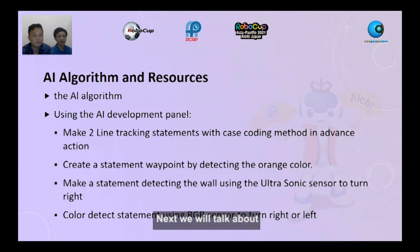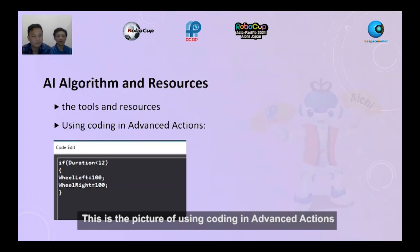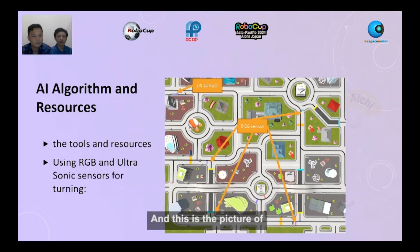Absolutely yes. Next, we can now talk about the AI algorithm and resources. The AI algorithm using the AI development panel is to make two line tracking statements with case coding methods and function action. Create a statement waypoint by detecting the orange color. Make a statement detecting the wall using the ultrasonic sensor to turn right. Color detect statement using RGB sensor to turn right or left. This is the picture of the AI development panel. This is the picture of using coding in advanced action.